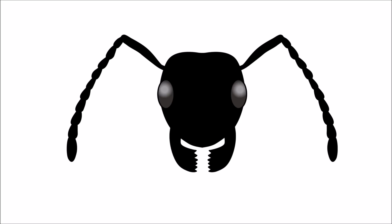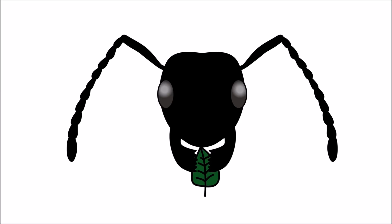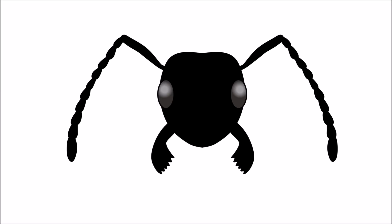Ants also have two jaws: the inner jaw and the outer jaw. The inner jaw is used to chew food, and the outer jaw is used to grip and carry objects.